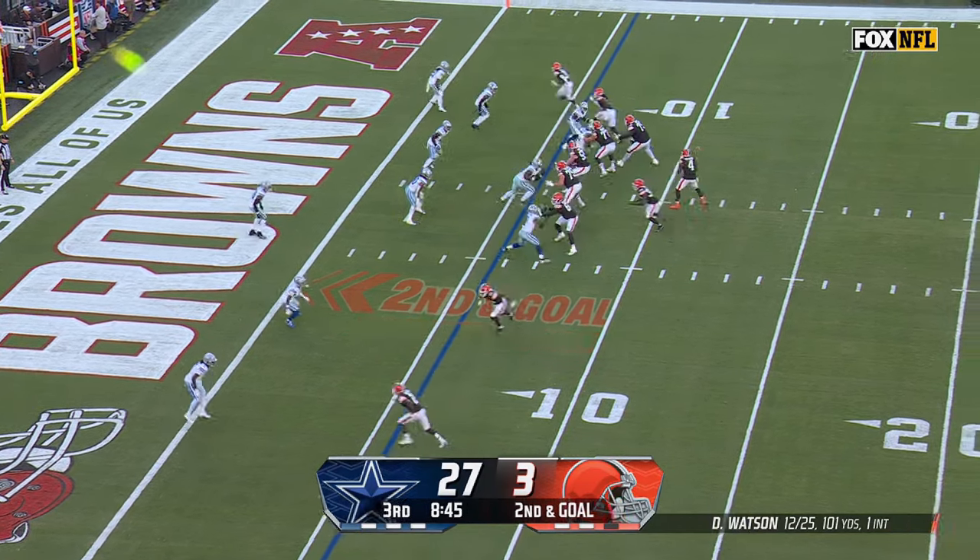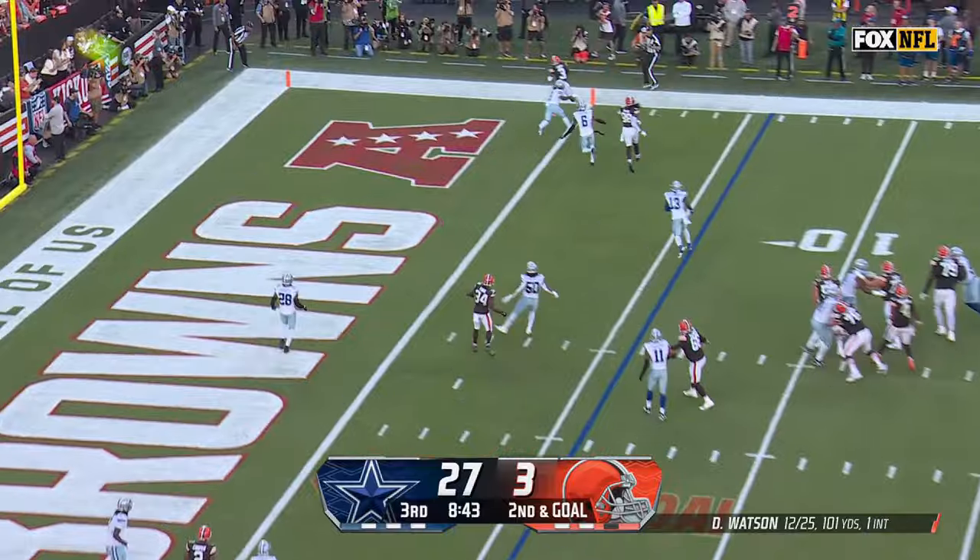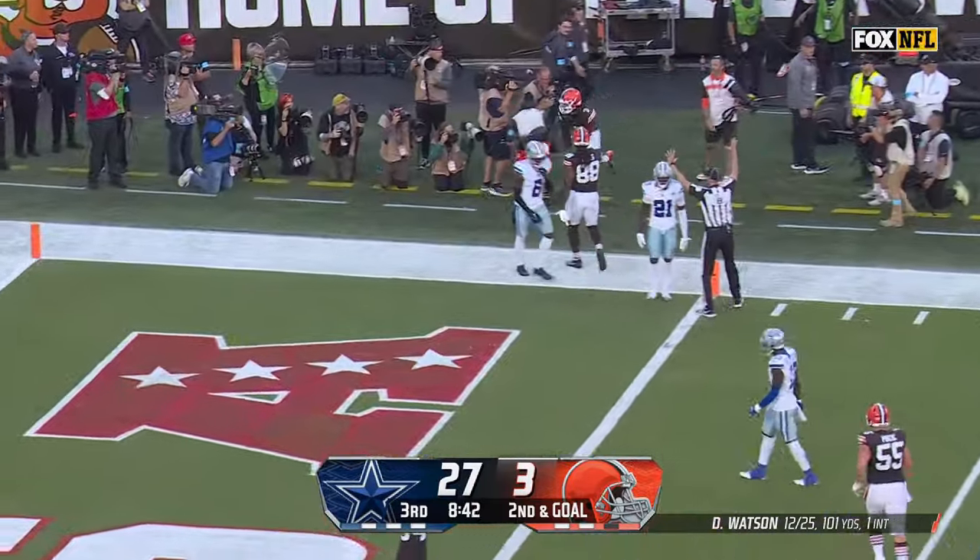Second and goal. Watson rolls outside — it is caught. Touchdown, Jerry Judy.